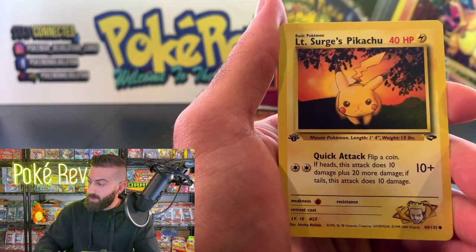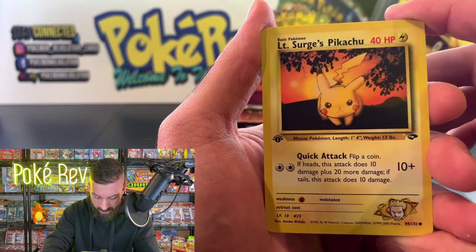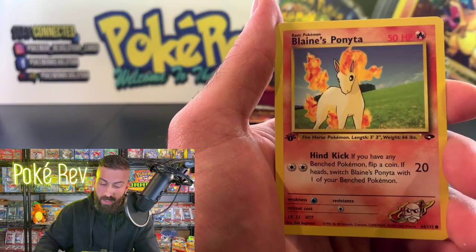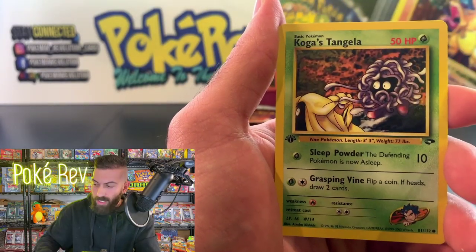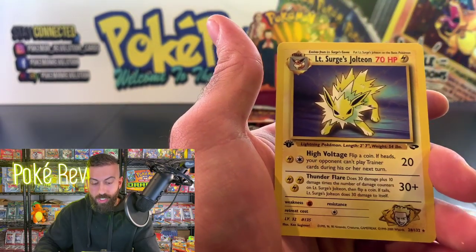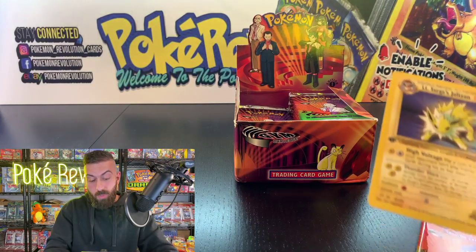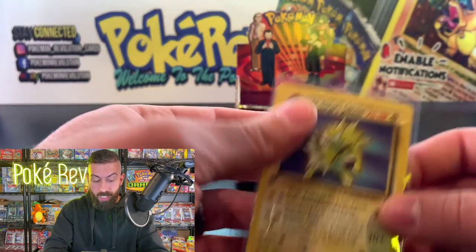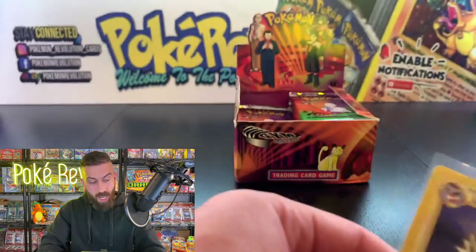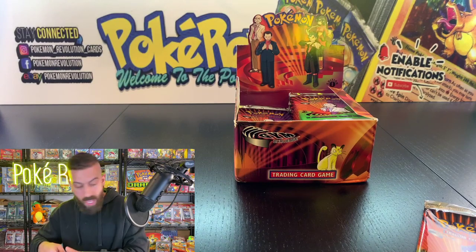Sabrina's Porygon, another good one. Lieutenant Surge's Pikachu — looking really fierce! Blaine's Mankey, Blaine's Ponyta, Koga's Tangela, and the rare is a Lieutenant Surge's Jolteon non-holo. I'd expect that in a PSA 10 to be worth a good amount — probably around 75 bucks. Those cards are going out to Michael N.